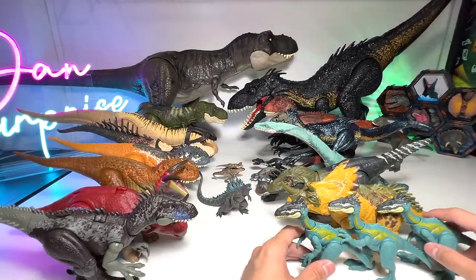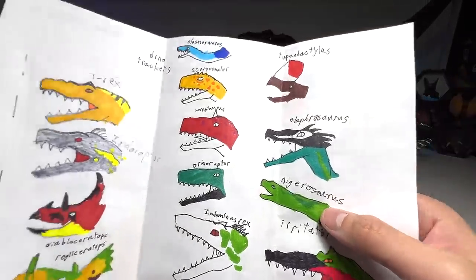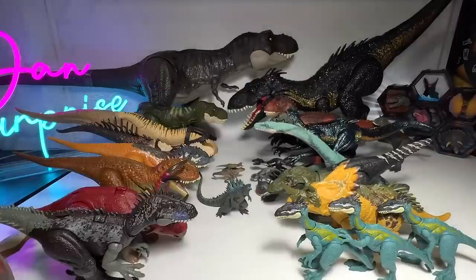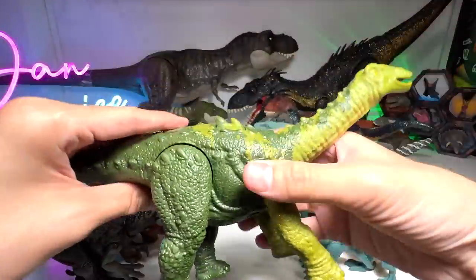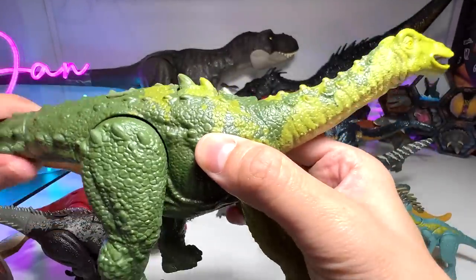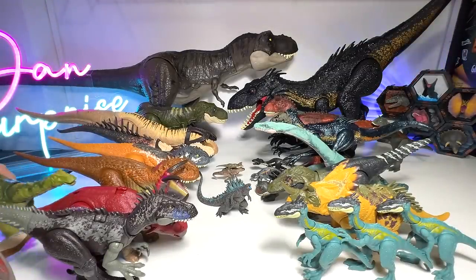Next should be the Nigerasaurus — an Erbival dinosaur. Nigerasaurus is known as the Niger Lizard. It's a beautiful sauropod — I would say an armored sauropod. It has plenty of spikes and thorns on its body. This is the Wild Roar Nigerasaurus.